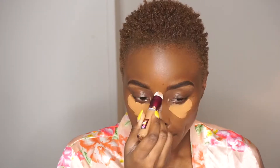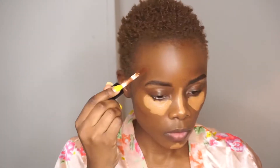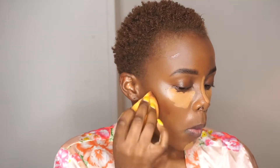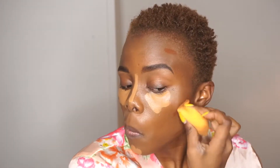Next I used my Maybelline Instant Age Rewind Concealer in the shade Tan — I like this concealer, it's very creamy and it's a really good concealer. Then I used my ELF concealer in a darker shade, Rich Ebony. While the concealer was drying under my eyes, I used my beauty sponge to blend in the contour.